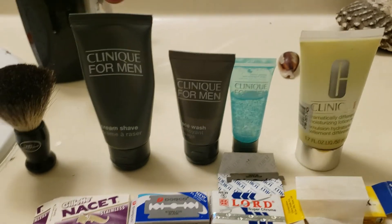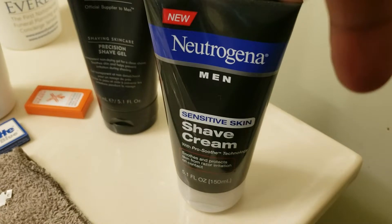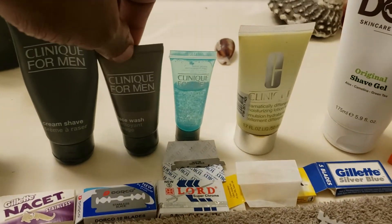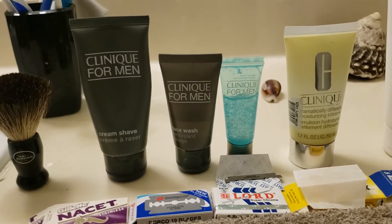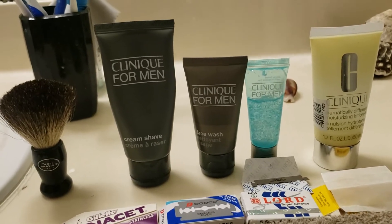Clinique Shave Cream, Bulldog, Crew, and Neutrogena. Clinique, as far as I'm concerned, are the top of the line. They've been around a long time. They might have even started the whole men's product thing back in the day — back in the 80s, actually.